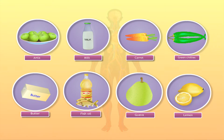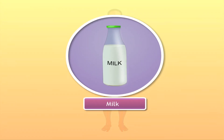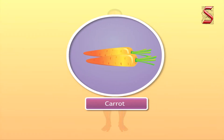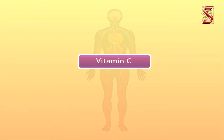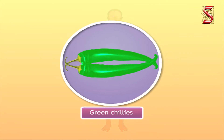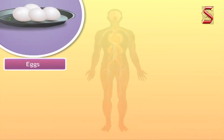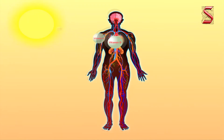Sources of vitamin A are milk, fish oil, papaya, mango, and carrot. Sources of vitamin B are wheat, rice, and liver. Sources of vitamin C are guava, orange, tomato, lemon, amla, and green chilies. Sources of vitamin D are milk, butter, fish, egg, and liver. Sunlight is also a very good source of vitamin D — our body can prepare vitamin D in the presence of sunlight.